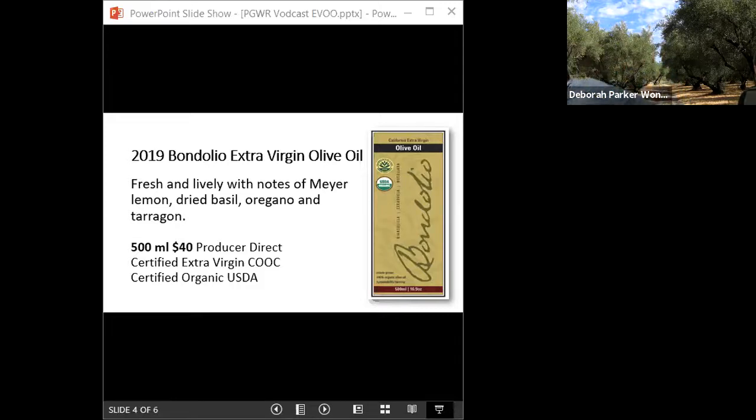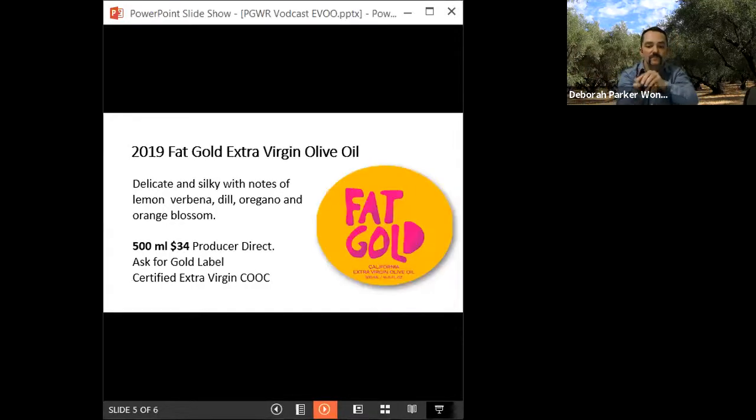Oil number two is the Fat Gold. This is going to be big and robust — peppery. The tasting note says delicate and silky with notes of lemon verbena, dill, oregano, and orange blossom. But is there more pungency? There's definitely going to be more pungency with these. It's delicate and silky on the palate — that's the texture of the oil — but the flavors are a little more pronounced. I find I can use this oil with more heavily flavored other ingredients, more spicing and stronger flavors.